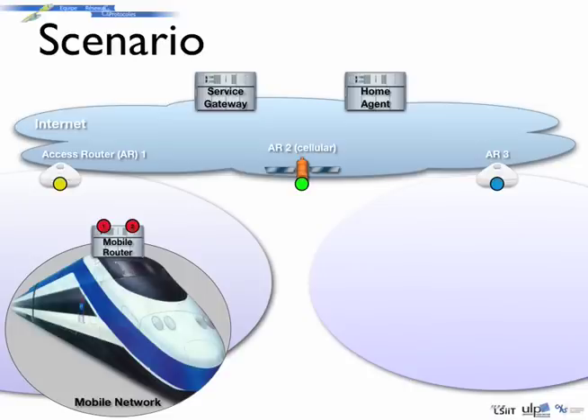The mobile router is multi-homed. It can connect to various access networks at the same time. In our example, the mobile router can connect to both a wireless LAN access network and a cellular network. The wireless LAN network provides a high bit rate but has limited coverage, and the mobile router will have to handle handovers between multiple wireless LAN access networks during its movements. The cellular network, on the other hand, offers permanent connectivity but at a lower rate and with higher delays.